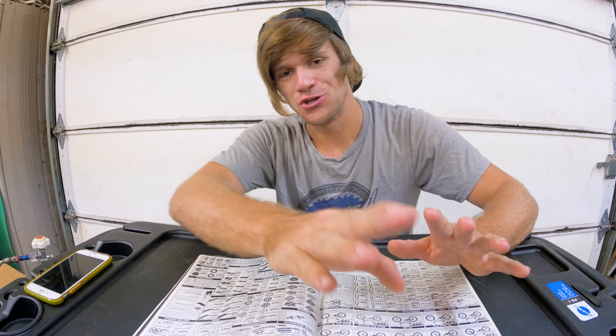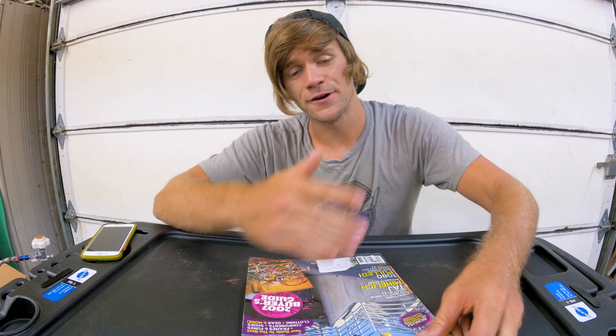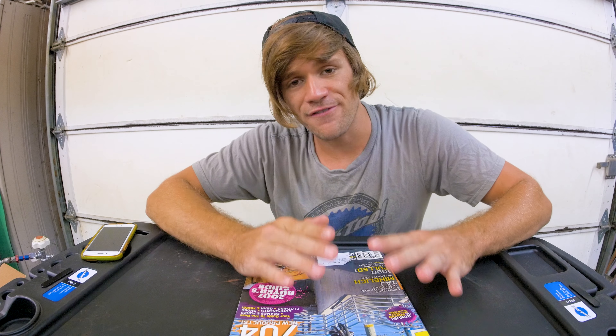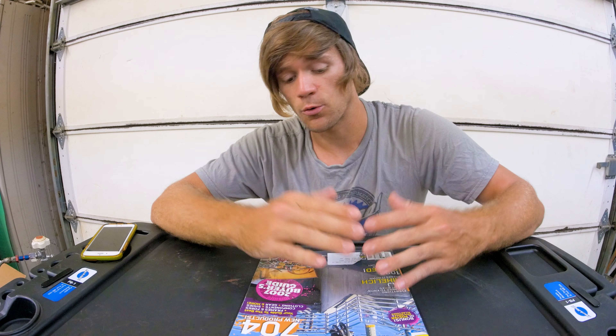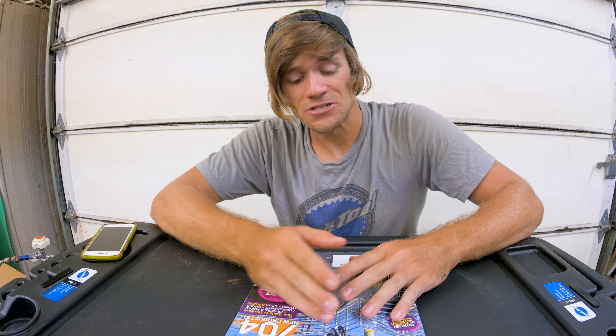Having added up all the weights for every part I'd have chosen for a dream BMX bike build back in 2007 from the Ride BMX buyer's guide, the bike I built would have weighed around 25 and a half pounds — roughly, give or take a bit for the odds-and-end parts that were impossible to calculate. That said, that's a pretty light bike even by today's standards, especially factoring in all the pegs, gyro, and everything. I'm pretty psyched on that.